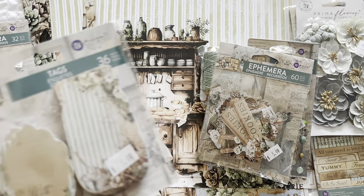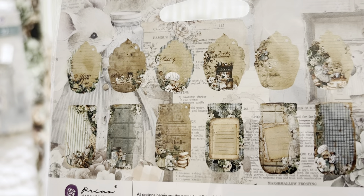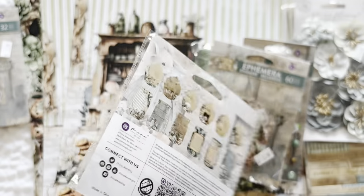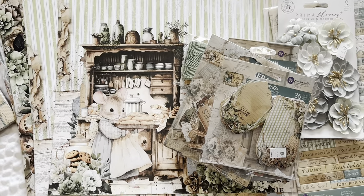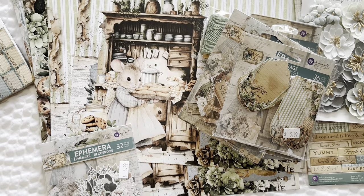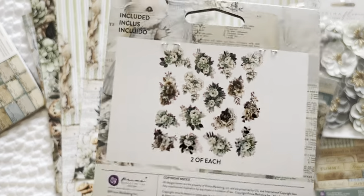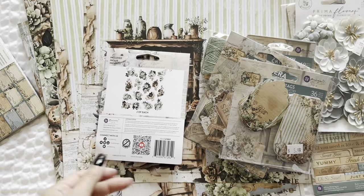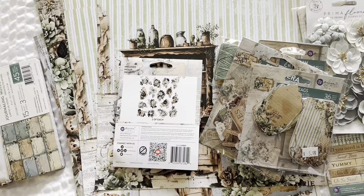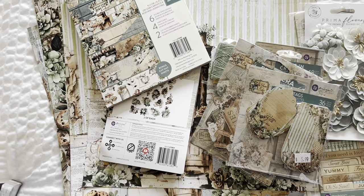I just thought these were so cute, especially if you give out baked goods at the holiday time. So these are the tags — it's a mason jar style, and then more like tags you can add to your project or use as packaging. And then this Ephemera pack, which is 32, and it's flowers — so you have floral clusters. So pretty. And then I did get the 6x6.